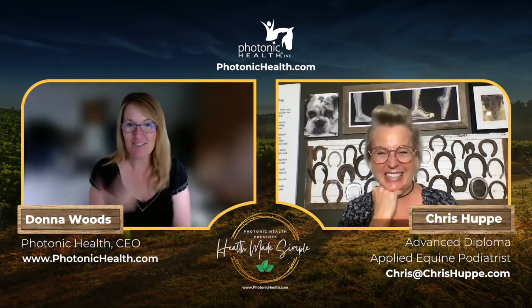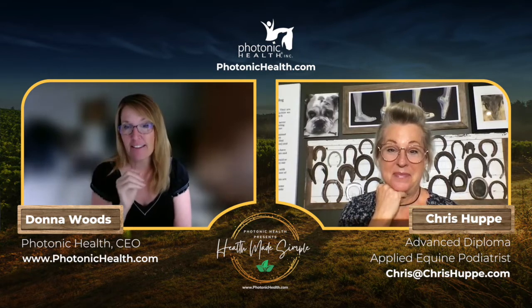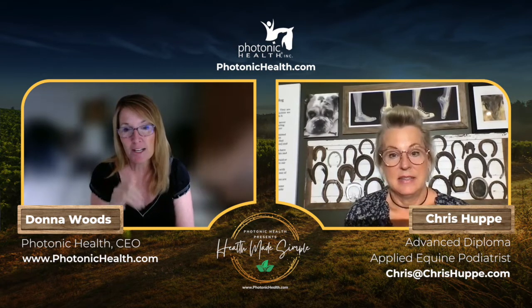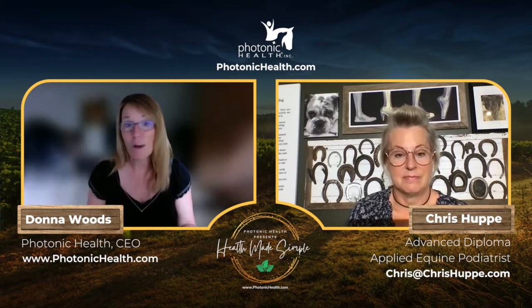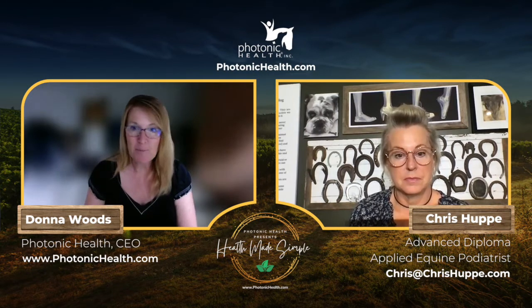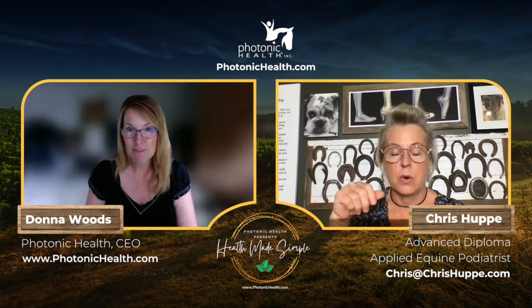Donna didn't realize Chris got into horses as an adult. Donna had a pony from age two to four, then moved to the city. Both Donna and Brian actually got into horses as adults as well — neither really grew up with them. Maybe that's why they're a little more passionate about it.